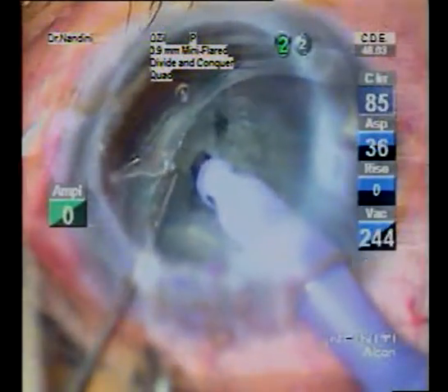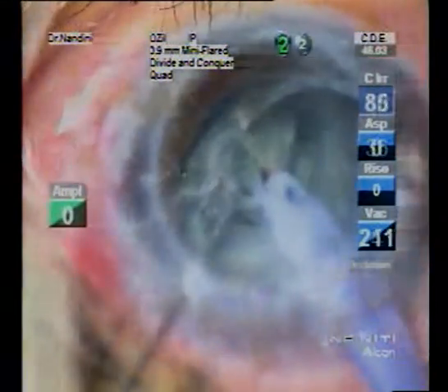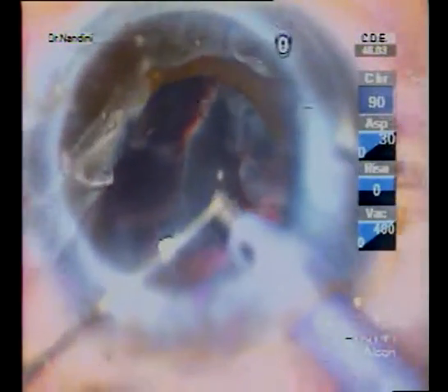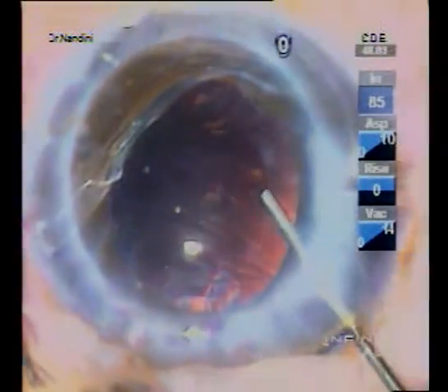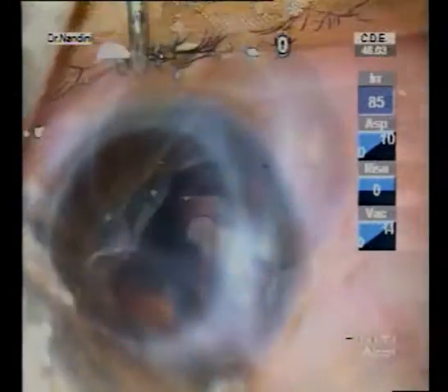FACO was done by a stop-chop technique using FACO in situ. Co-axial cortical aspiration was completed without any complications. The capsular bag was injected with OVD, and then the pre-loaded acrylic IOL with multi-piece haptics and hybrid technology was injected into the bag. It ejected in a reverse fashion and was subsequently positioned carefully.